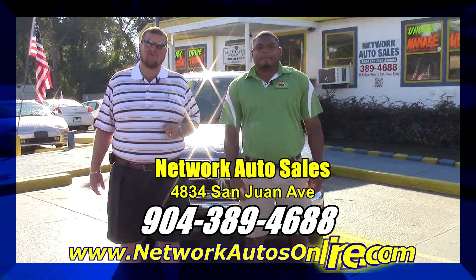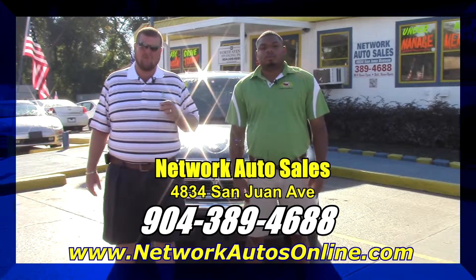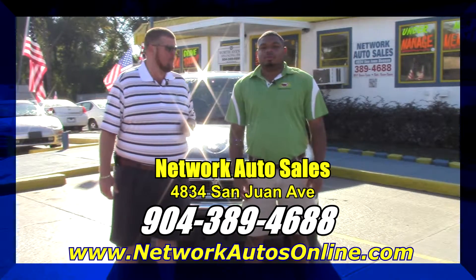Hey everybody, this is Jeff. I'm the owner over here at Network Auto Sales. This is Hot Rod — he's my number one salesman. We want to take a minute and tell you guys about this real nice 2004 Crew Cab Dodge Dakota SLT. Hot Rod, tell them a little bit more about the truck.